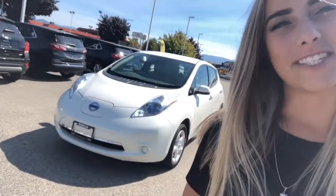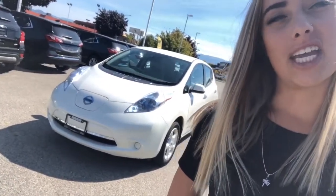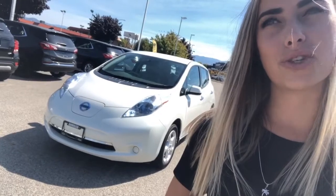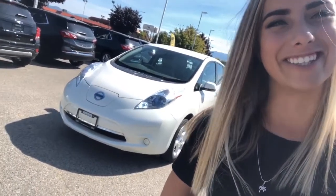And there you have it. Thanks for joining me on the walk-around tour of the 2014 Nissan Leaf SV in Pearl White. If you have any questions or want to pop by for a test drive, we are located on Highway 97 North at Kelowna Chevrolet.